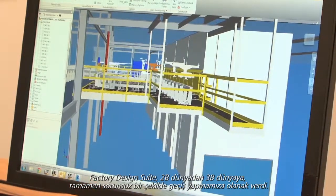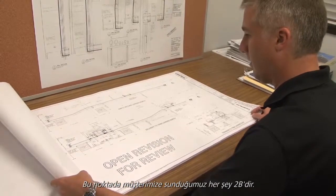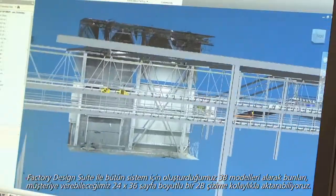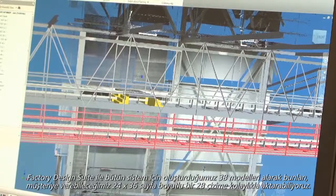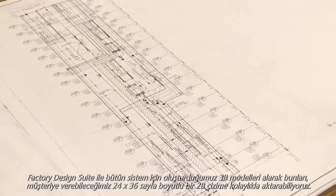Factory Design Suite has allowed us to transition from a 2D world into a 3D world very seamlessly. All of our deliverables to our customer at this point are in 2D. With Factory Design Suite, we're able to take the 3D models that we've created for the whole system and easily transfer those into a 2D drawing — a 24 by 36 sheet that we can give to the customer.